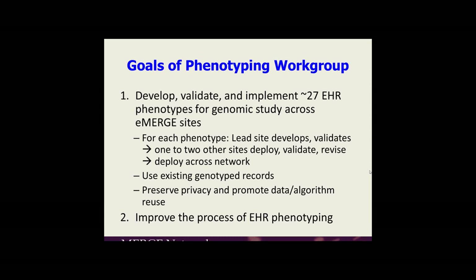We wanted to investigate ways to preserve privacy and promote data algorithms across the network and amongst other sites. The second goal was to improve the process of EHR phenotyping. We were also thinking about implementation, and as we've gotten into the eMERGE PGX project, things where it might actually get into clinical care.